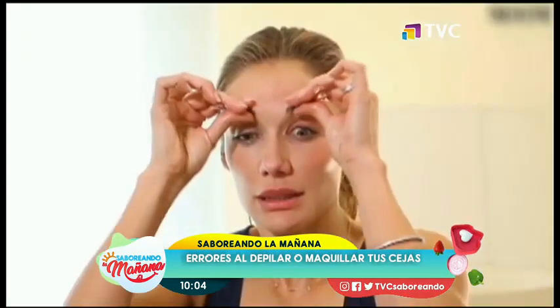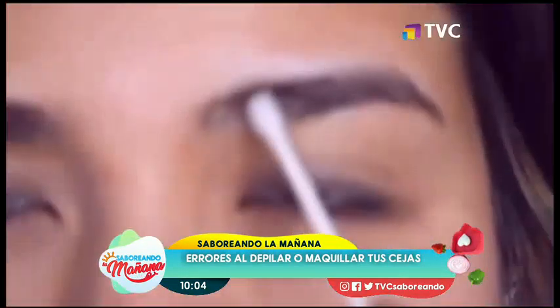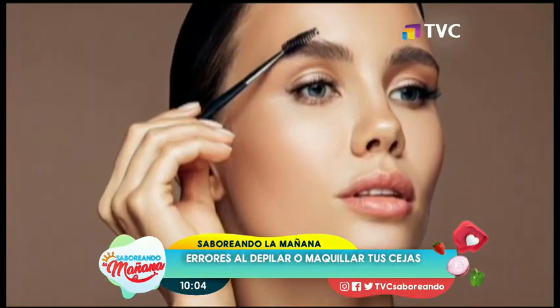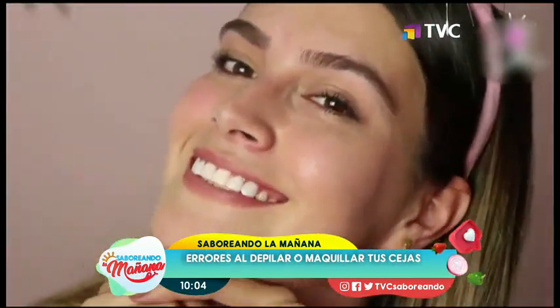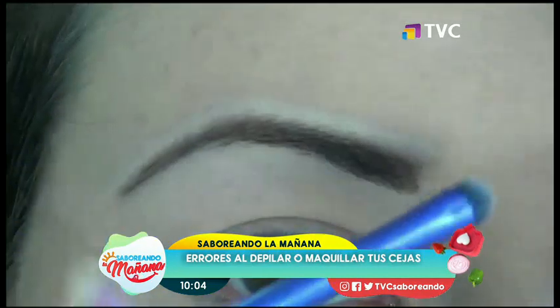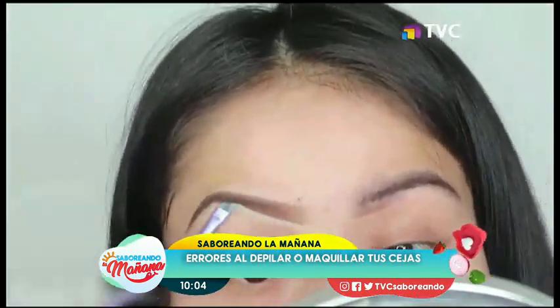Número 5: usar un tono más oscuro que su color natural. La regla para triunfar en un maquillaje de cejas es elegir un lápiz, pomada o producto uno o dos tonos por debajo de su color natural, para que el marco del rostro se vea armónico. Si no sigues este pequeño tip, le darás demasiado peso al marco del rostro, lo que provocará que tus gestos se vean más marcados, al igual que las líneas de expresión.